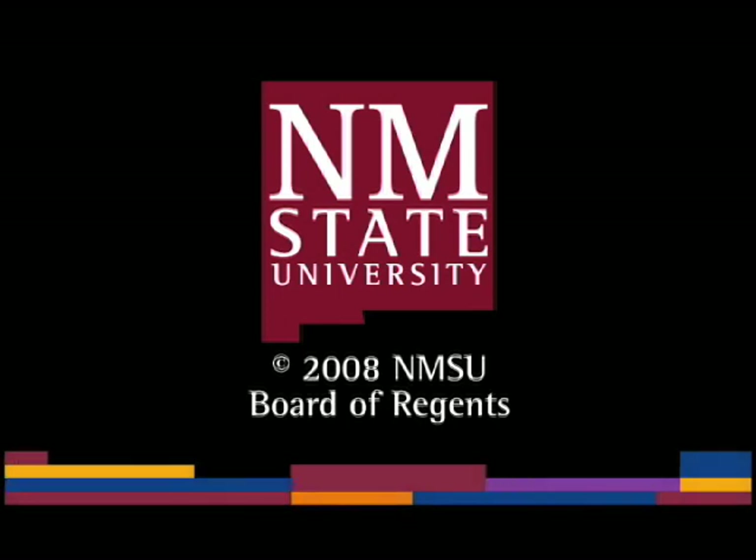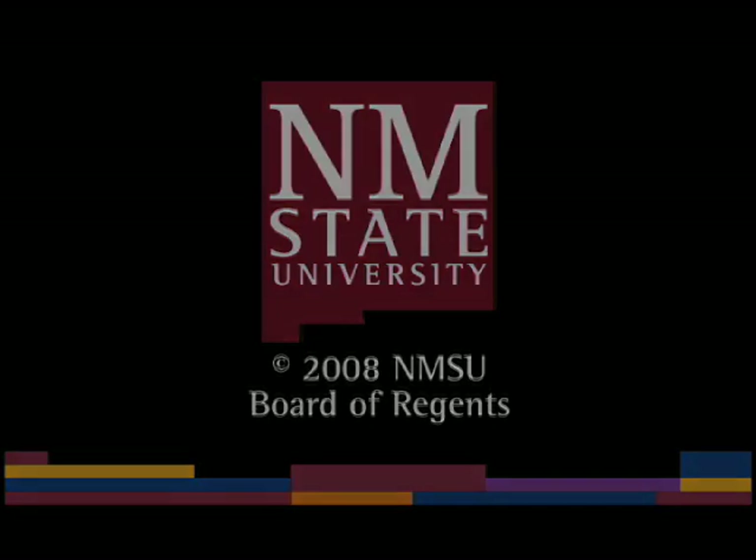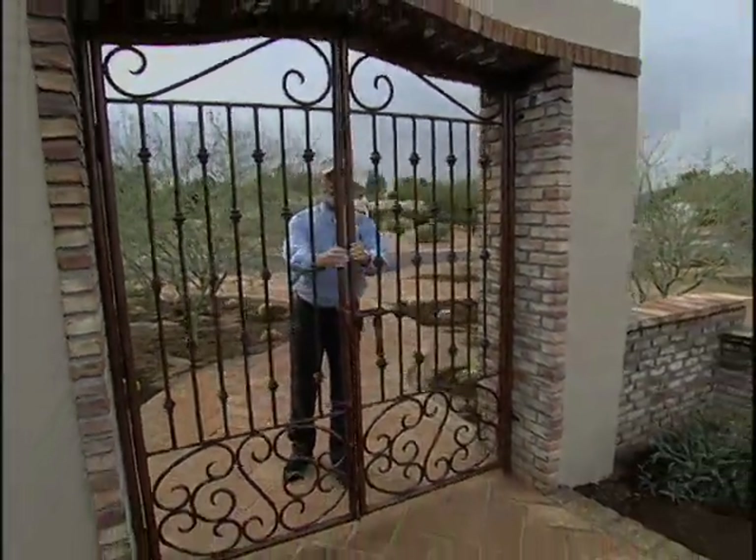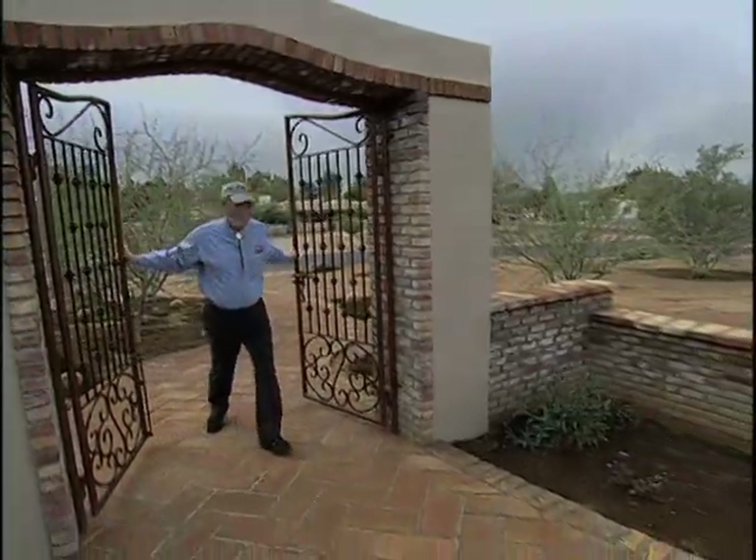The following is a production of New Mexico State University. On the other side of this wrought iron gate is landscape designer Andy Page and his new landscape, which is a work in progress.